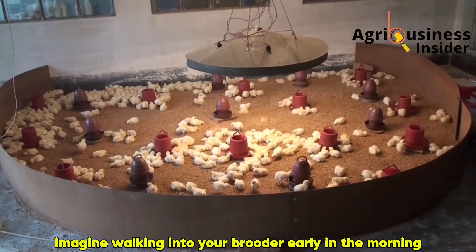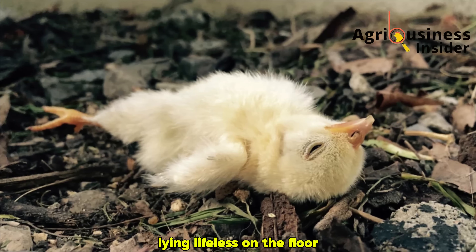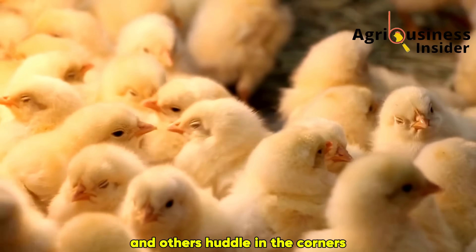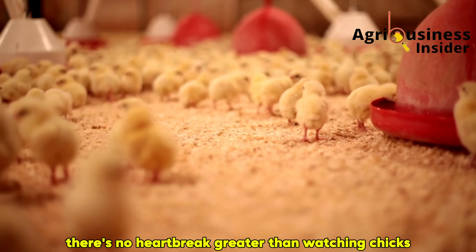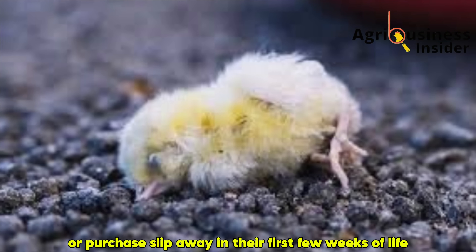Imagine walking into your brooder early in the morning, only to find one or two of your chicks lying lifeless on the floor. The rest look dull, some are weak, and others huddle in the corners with little interest in feed or water. As a farmer, there's no heartbreak greater than watching chicks you worked so hard to hatch or purchase slip away in their first few weeks of life.